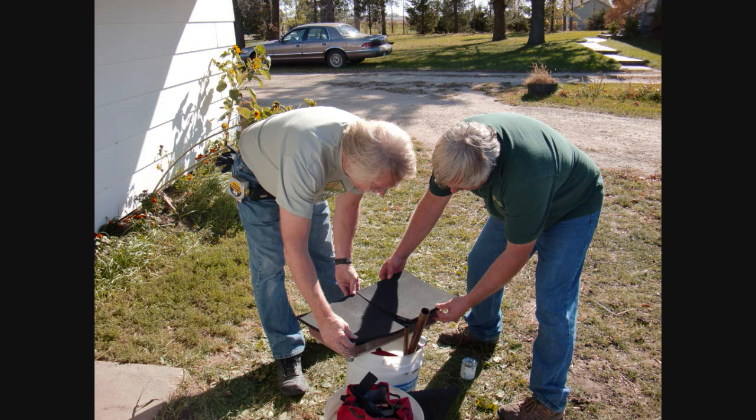Here you see some of the team putting insulation on the back of a very compact heat exchanger that will be mounted vertically in the storage space below the storage tank.